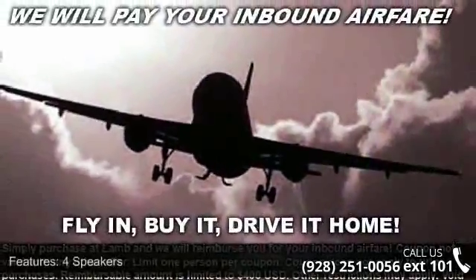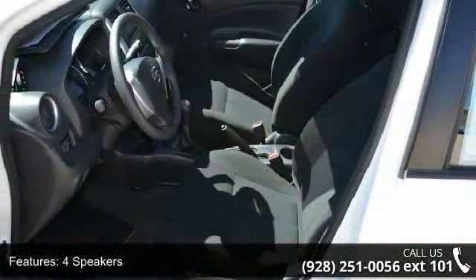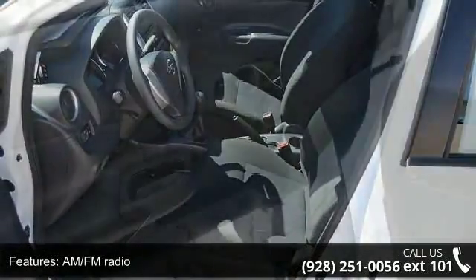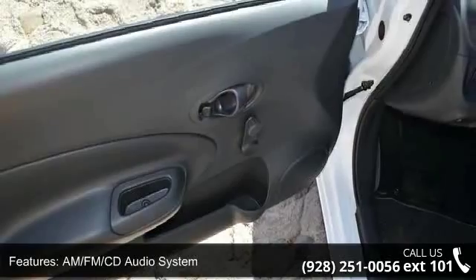Some of the top features included with this vehicle are dual front impact airbags, ABS brakes, split folding rear seat, traction control, electronic stability control, CD player, and overhead airbag.